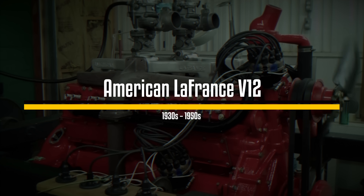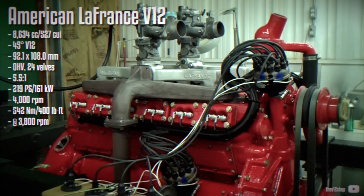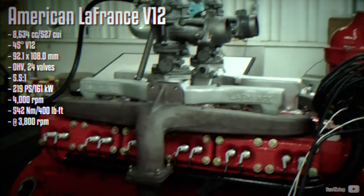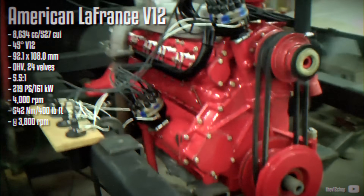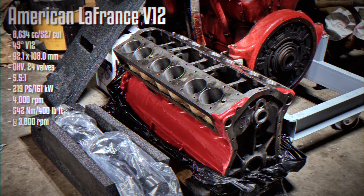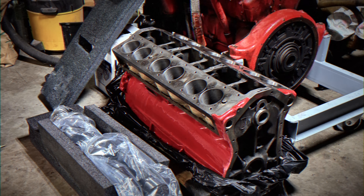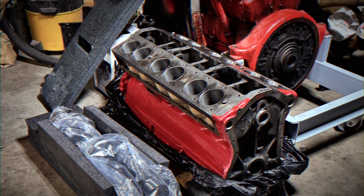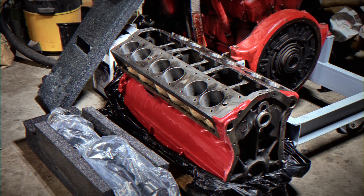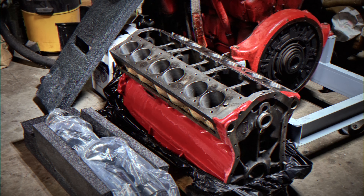The Auburn's powerplant was also adapted for firefighting applications, becoming widely known as the American La France V12. This engine found its way into many of the iconic red fire trucks of the era. It was modified by increasing the stroke length, which boosted its power output, with the most potent versions reportedly producing around 250 horsepower.